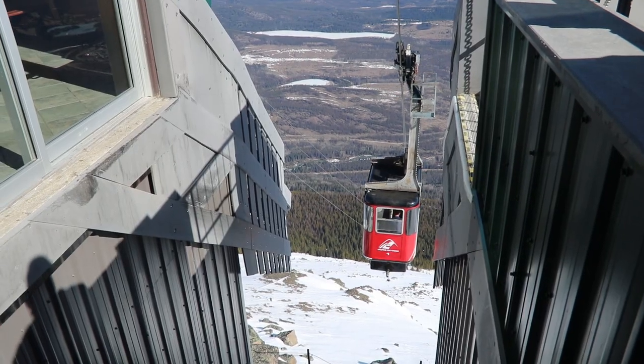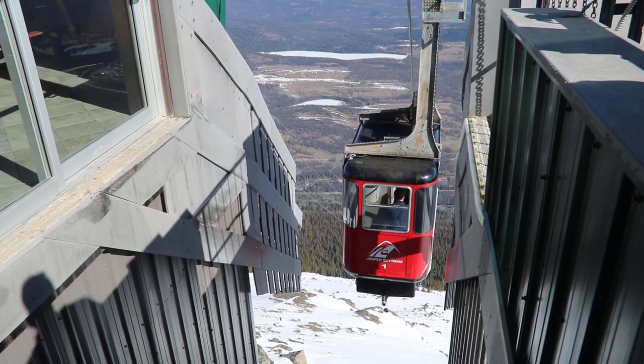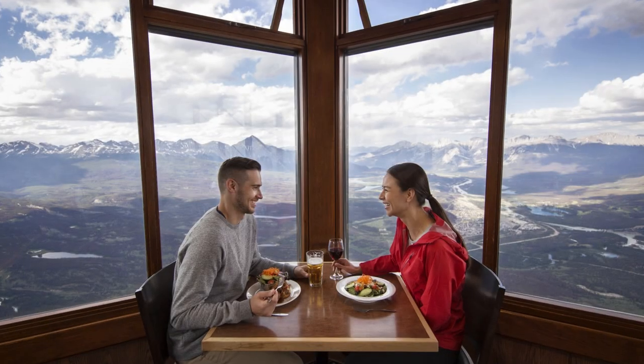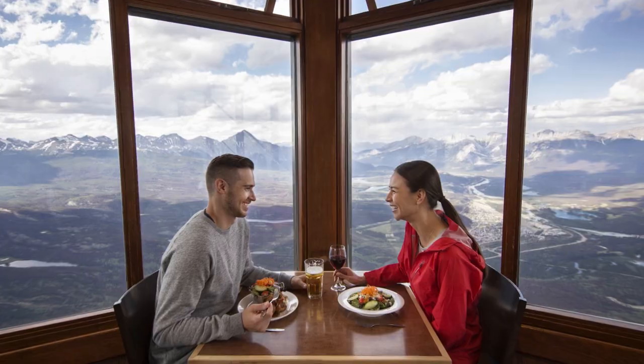One of the cars is fitted with a water tank underneath and hauls the water used in the kitchen and bathrooms at the upper station. All the food available in the restaurant travels up the mountain in the same way.